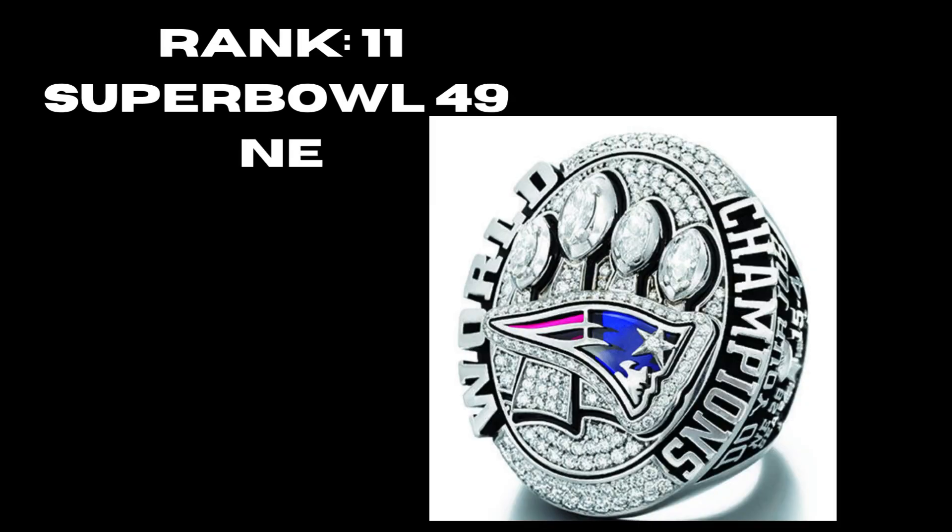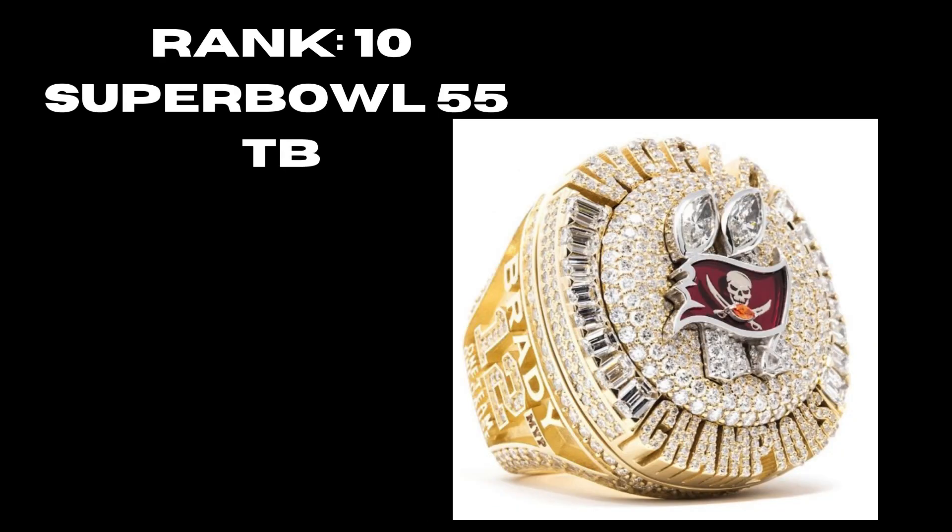At number 11, the New England Patriots' fourth Super Bowl ring — starting their new three-peat dynasty. They do the logo better, do the ring style better, and really make an improvement on their second and third rings. They did a really good job with their fourth one. At rank 10, surprisingly, the Tampa Bay Buccaneers' Super Bowl 55 ring — showing their second title. The top pops off, you have a lot of gold, the Tampa Bay logo correcting the mistake from their previous ring. They do a really good job centering the logo.